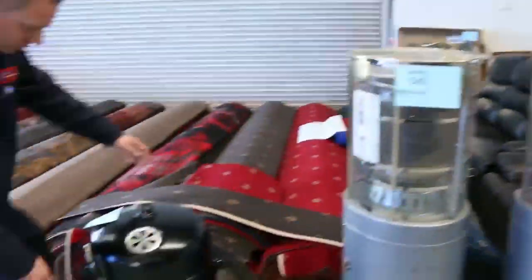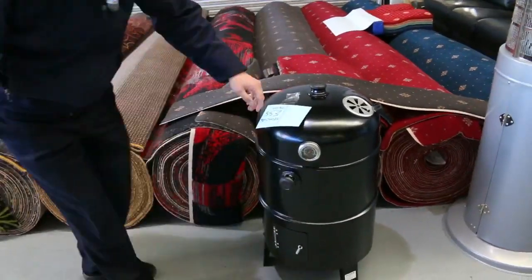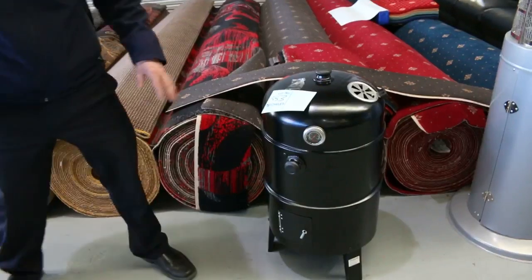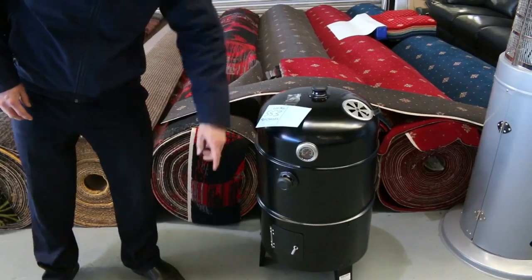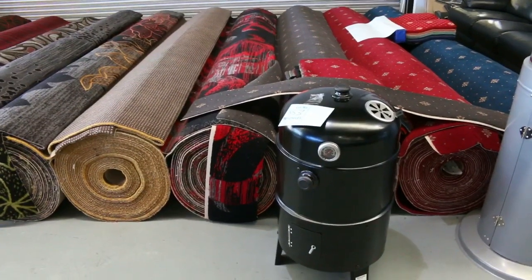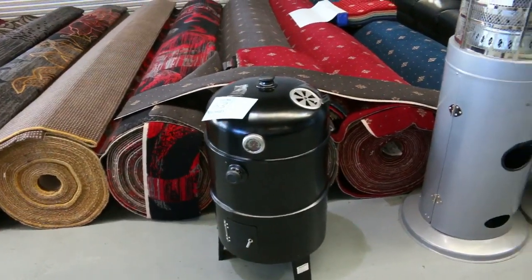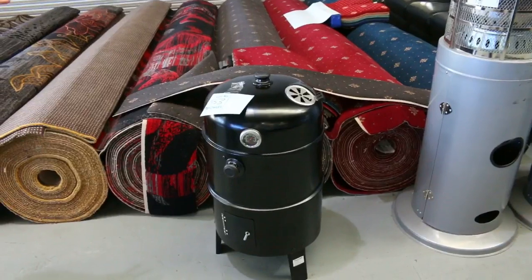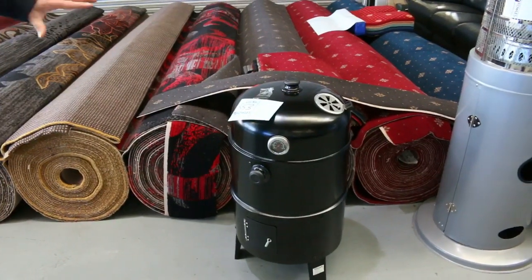I thought I'd show you this as well — this is an interesting one. This is a Charmate smoker, and it also acts as a grill. It's got a couple of tiers, a temperature gauge, and a little door for the fuel. Last week these went for about $35, and you'll see them in camping and fishing stores around the $150 mark. There are about 20 or 30 of them left for this week, so really nice buying there.